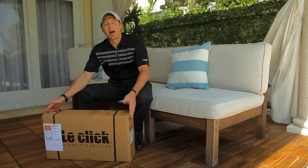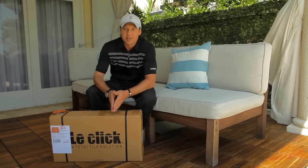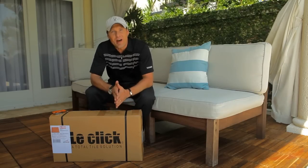Welcome to Fast Decking by Le Clique Teak Deck Tiles. Today we'll show you how you can upgrade a floor with our Le Clique Teak interlocking decking tiles within minutes.